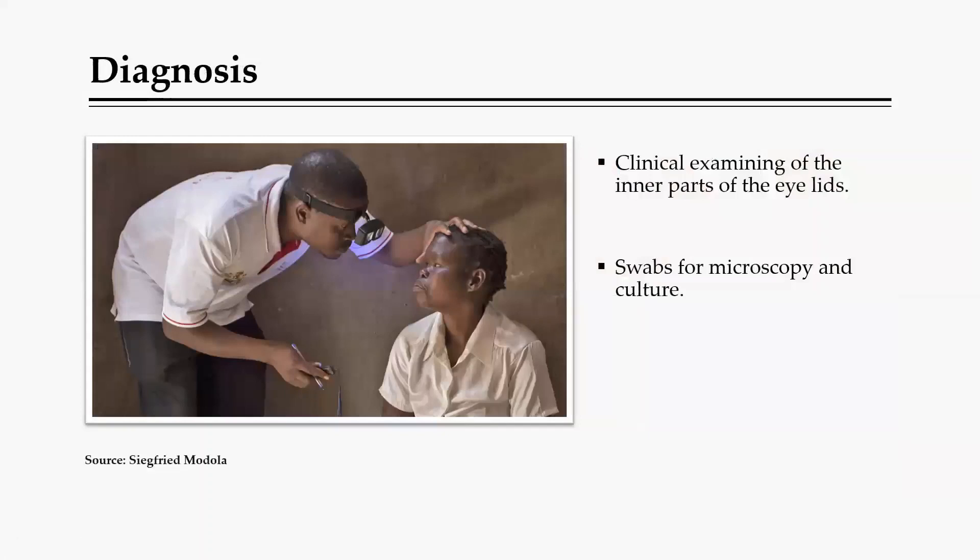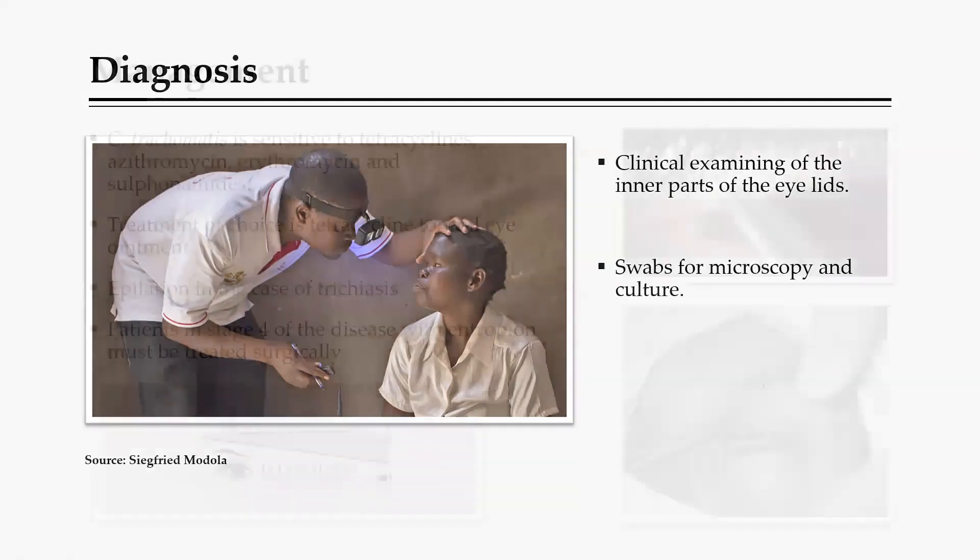Diagnosis is quite simple. Clinical examination uses a magnifying glass to look at the upper eyelids to see whether follicles, scarring, or similar findings are present. A swab can also be taken and cultured, or microscopy used to see whether the microorganism Chlamydia trachomatis is present.